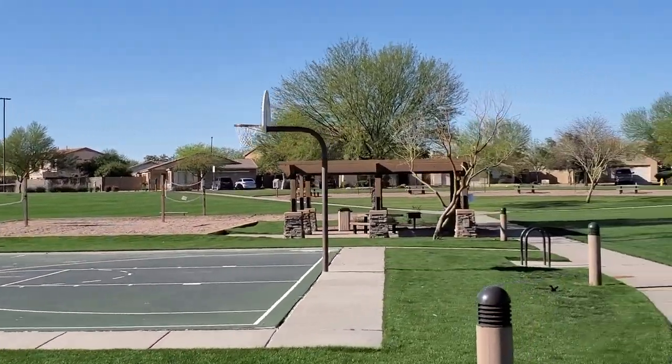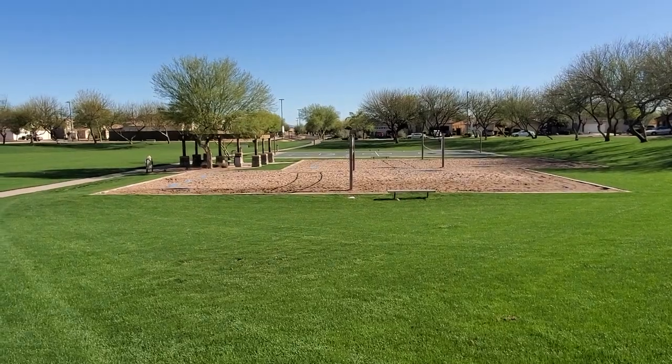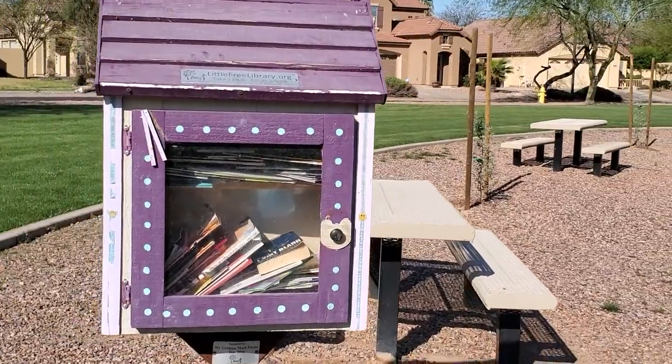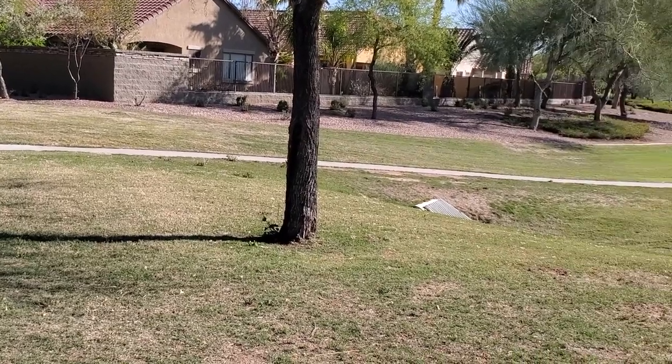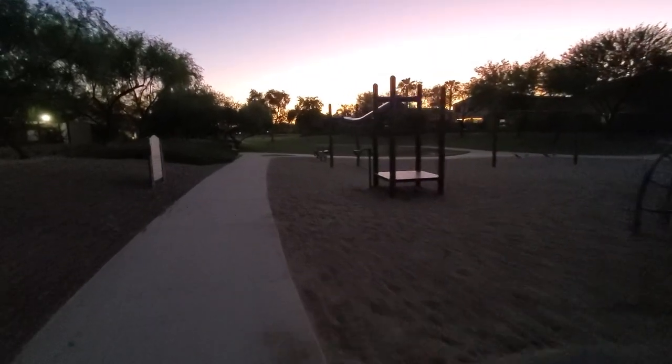The Groves' main park features a basketball court, a volleyball court, and a huge green space with a ramada and benches. You can usually find a group of dads playing basketball here every Saturday morning. A recent addition includes a little library to give and get new books. Just down the block from the main park there's a kids' playground with swings, a small zip line, and slides. The greenbelt leads directly to the school.